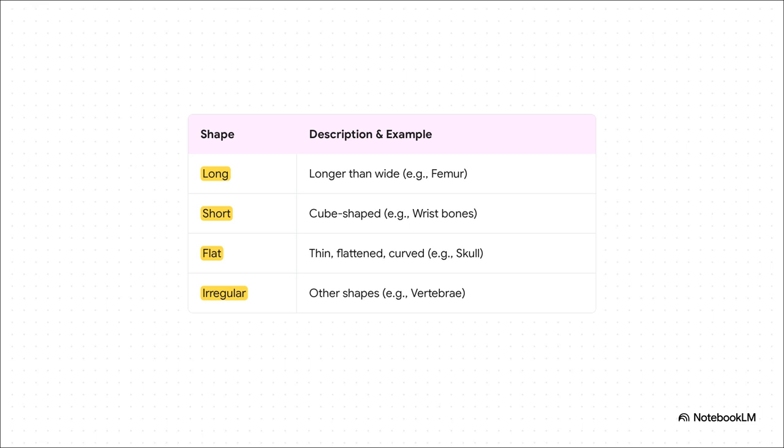The design of each bone is all about form follows function. We basically classify them into four groups: long bones like the femur in your leg, short cube-shaped bones like in your wrist, flat bones like in your skull, and then there's everything else — the irregular bones like your vertebrae. Each shape is a perfectly specialized tool for a very specific job.